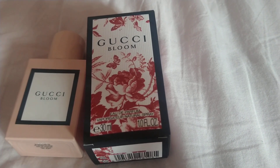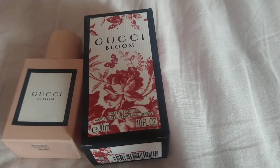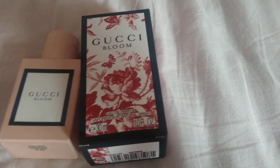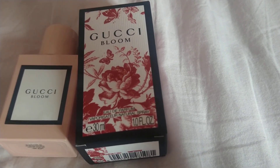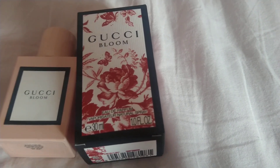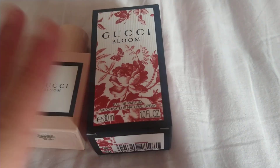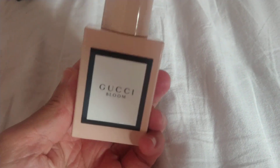This is only 30ml and it cost me like 60-something, which is a lot for 30ml. But I've noticed, even not like higher-end like Gucci, but things like Marc Jacobs and all those other ones, perfume has skyrocketed. Like celebrity perfumes have stayed the same, but high-end perfumes have skyrocketed in price.